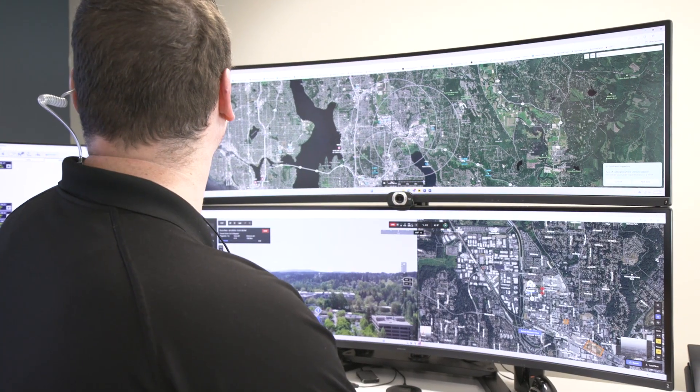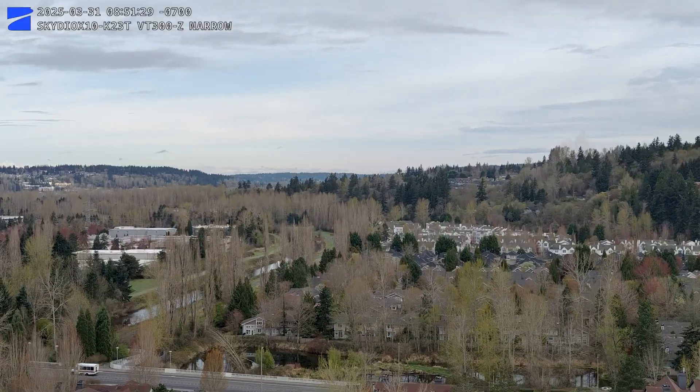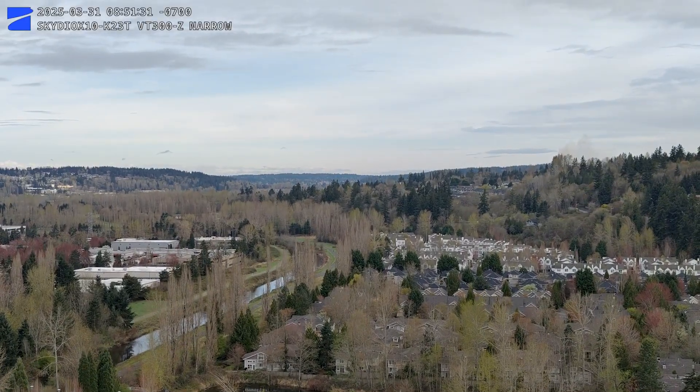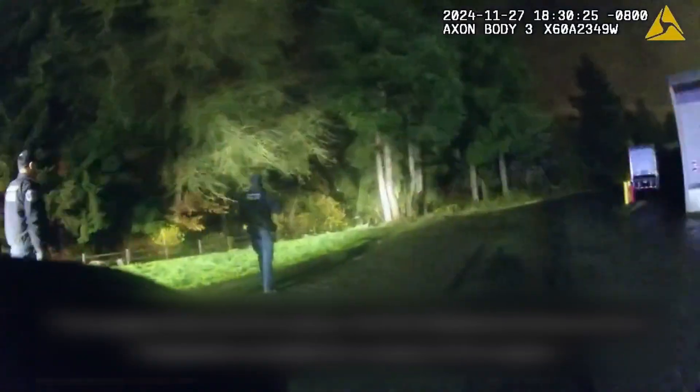Situational awareness is much greater. At 250 feet, which is our flight ceiling, you can see a lot more than you can from a ground perspective. The drone has been able to assist our canine officer with searches and with locating suspects. We've been able to locate suspects that have been fleeing from officers that have kind of blended into the environment. Because we knew that person was a suspect, the drone can track that person and let the officer know the person you're looking for is right here.